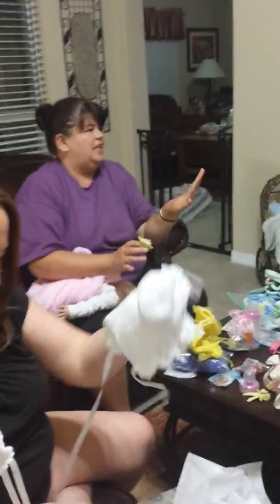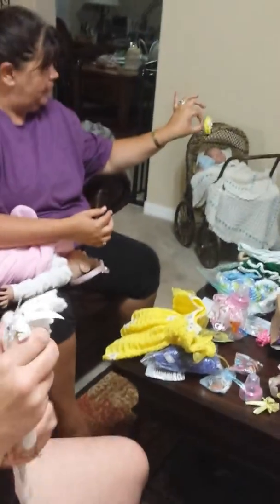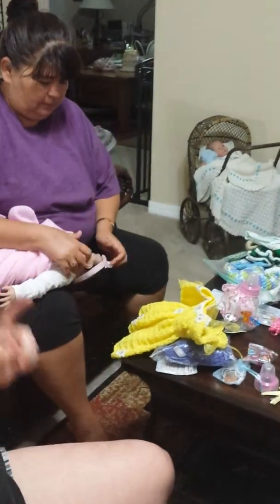What did Brandi get? I've never had trouble with this. Brandi got all kinds of goodies too. I love it — she's taking pictures.